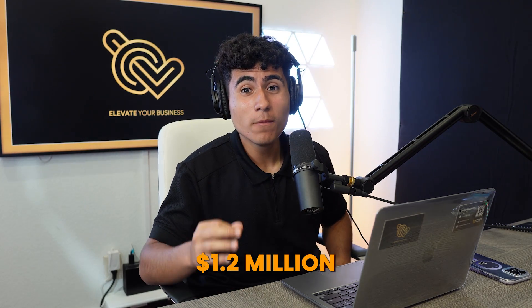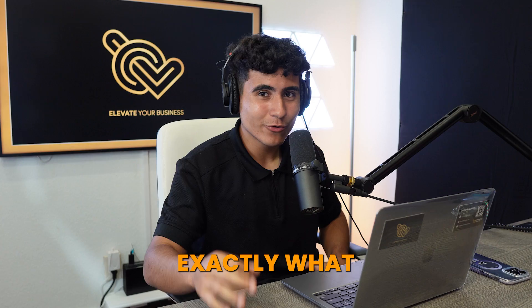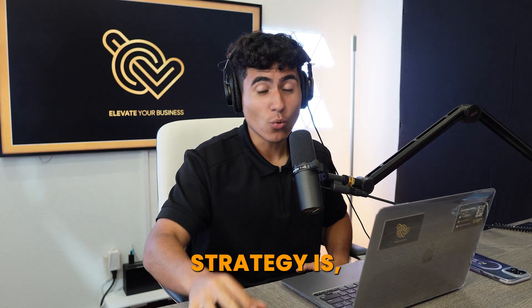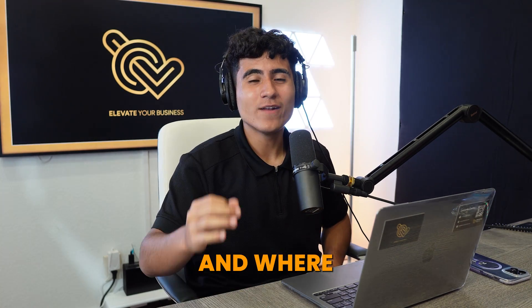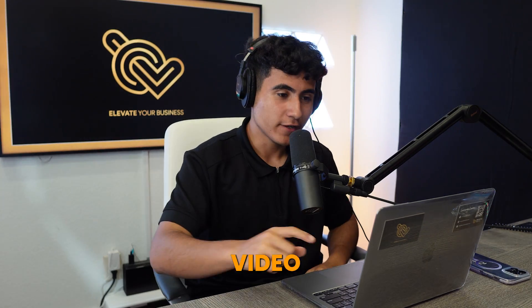This dropshipping store is making over $1.2 million a month in sales, and I'm going to show you exactly what they're doing, what their strategy is, where they're running ads, and where they're getting their products from. Let's get straight into this video.